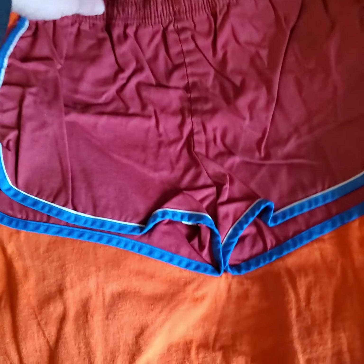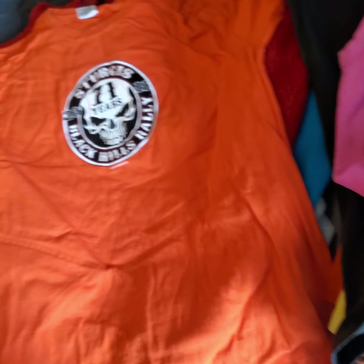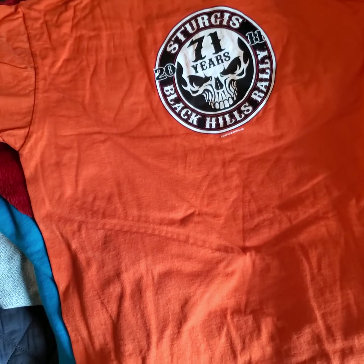Got a really old pair of Catalina swim trunks, pretty cool. This one's not so old — Sturgis 2011 was in there. Found a Patagonia — this thing was new but it had some dirt on it, so I had to take the tags off and wash it.